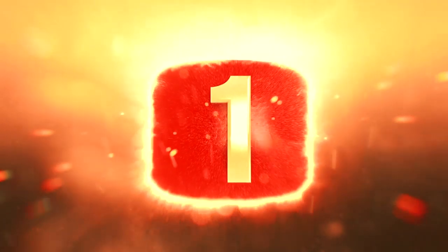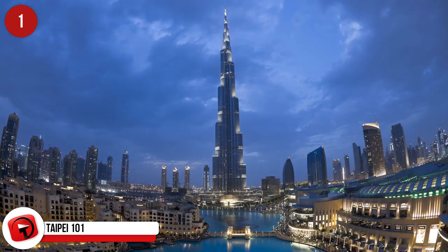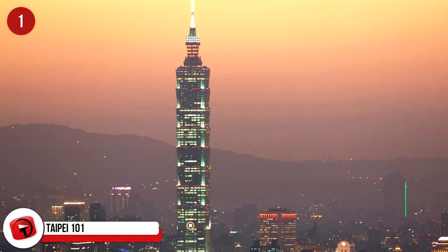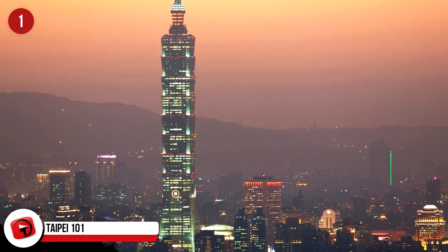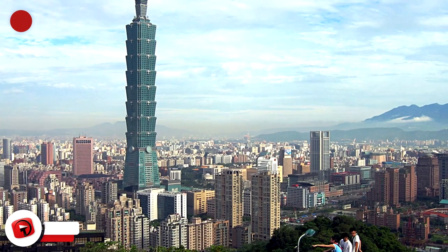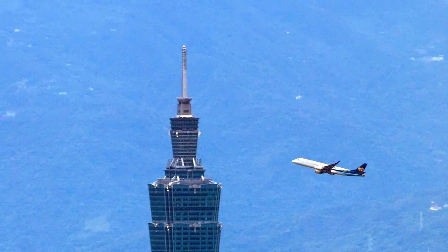Number 1: Taipei 101, Taipei. It held the title of the largest building in the world until 2010 when the Burj Khalifa opened. It has 101 floors, hence the name. And although it's not the tallest building in the world anymore, it still holds the title for the largest and highest-use green building in the world. It's 509.2 meters tall and can withstand typhoons and earthquakes.